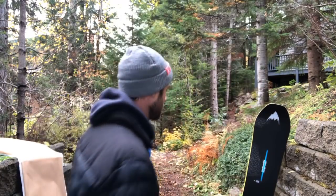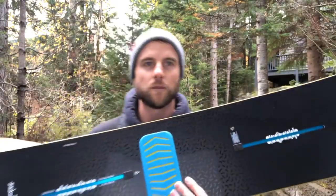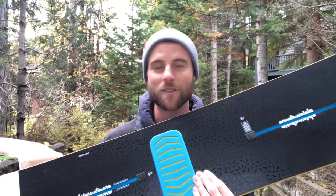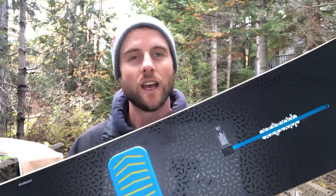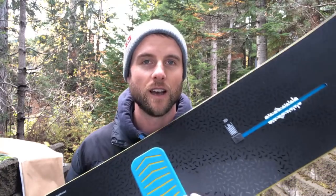Armin91nails asks about riding switch on the Deep Thinker. Yes, you can ride switch on it. I believe it's a directional twin, so between the contact points it's symmetric. The nose is a bit bigger but I believe that's bigger past the contact points, so with that larger nose it'll help float in powder but ride pretty much the same. The taper will make it ride a little differently switch — with that tapered shape the tail is going to be a bit bigger than the nose while riding switch — but you can definitely ride this board switch quite a bit.